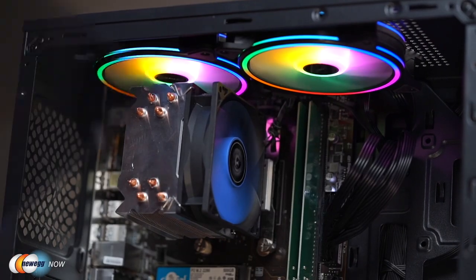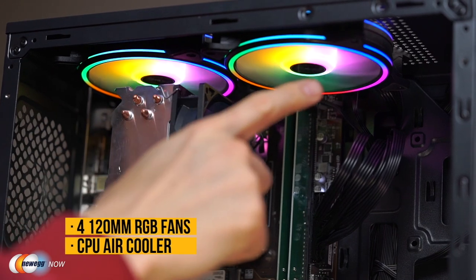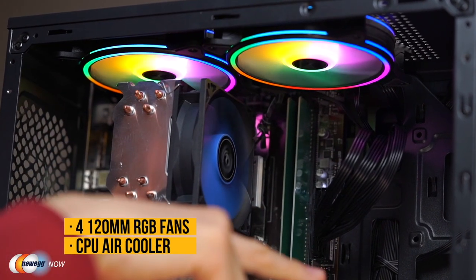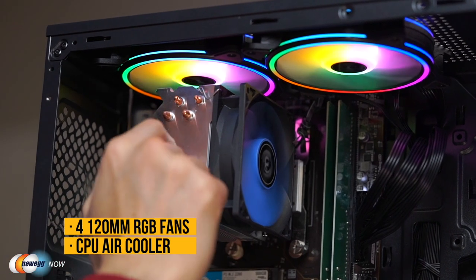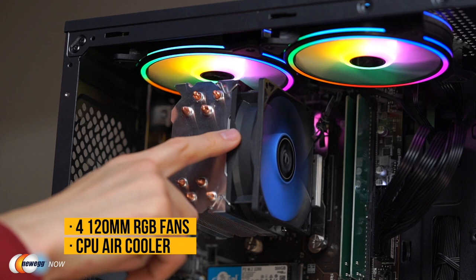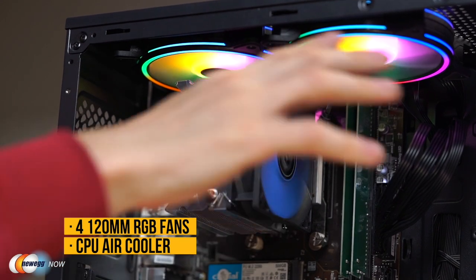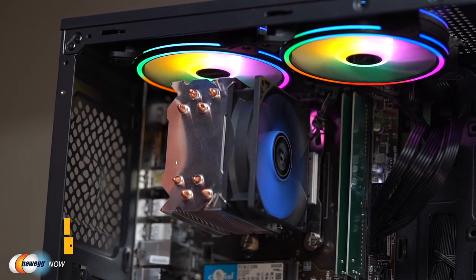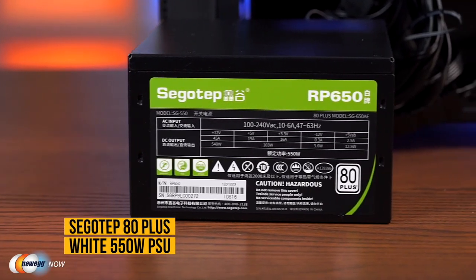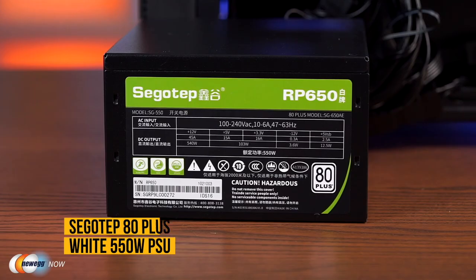Taking off the semi-transparent panel, we have four 120mm RGB fans giving off a nice lighting effect inside. There's also an additional fan on the CPU cooler, giving you pretty good airflow throughout the case. The stock power supply is a 550-watt unit from Segotec.